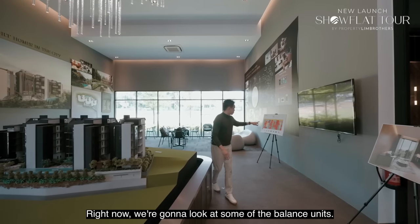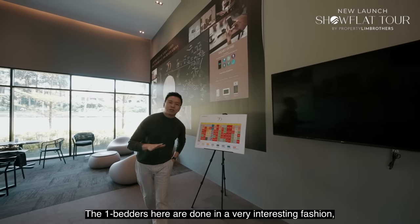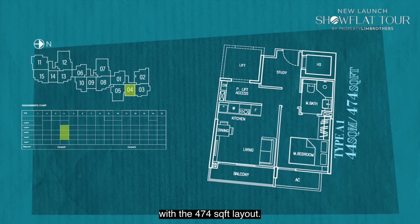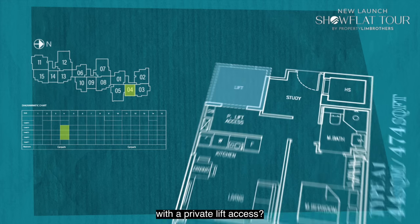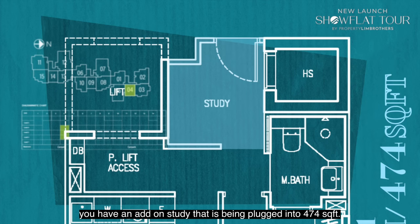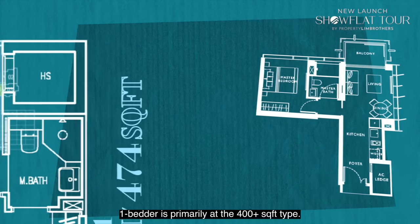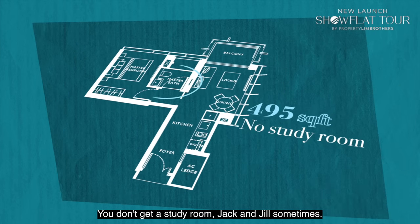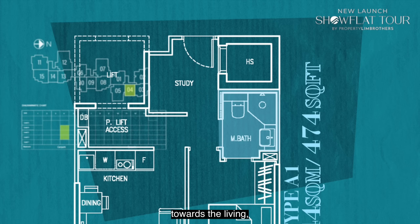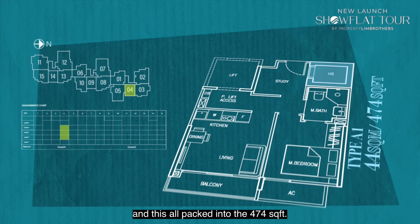Let's look at some of the balance units. The 1-bedroom units are done in a very interesting fashion, especially stack 4 with a 474 square foot layout. It's rare to find a 1-bedder with a private lift access. On top of that, there's an add-on study tucked into the 474 square feet, plus a Jack and Jill bathroom for the master towards the living, and an additional home shelter — all within that layout.